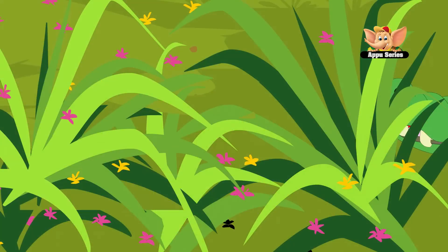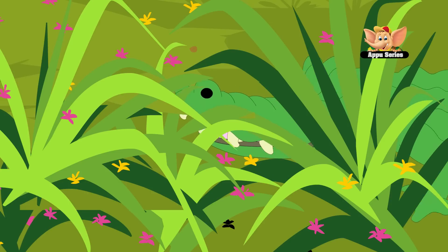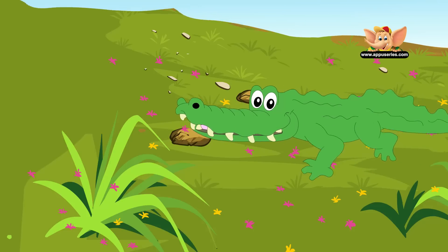Many times crocodiles stay on the riverbanks with their mouth wide open. That is a way to cool off — they sweat through the mouth.